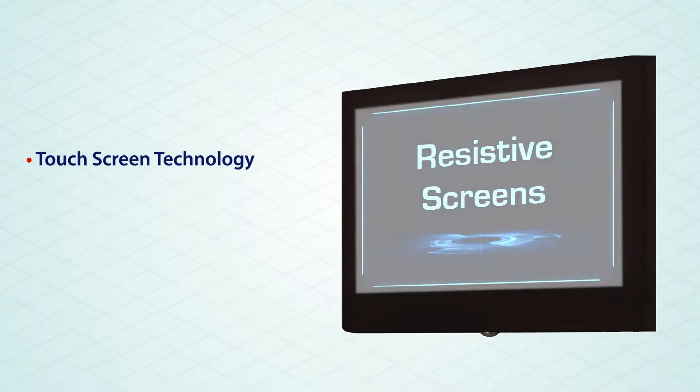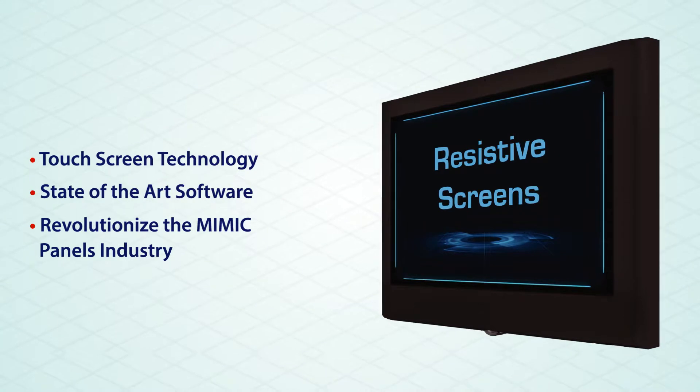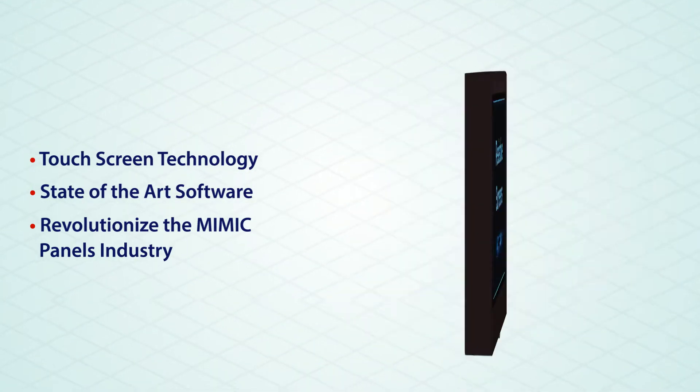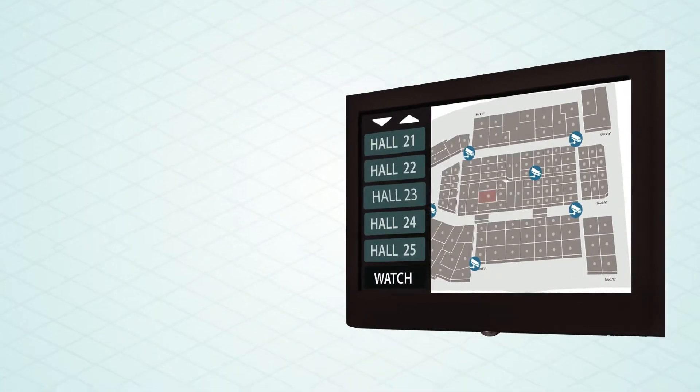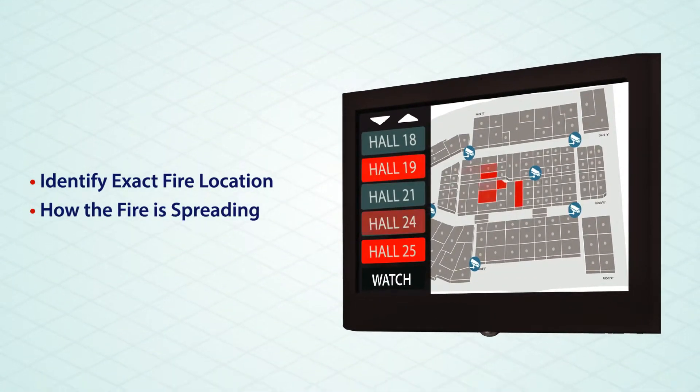Through utilizing touchscreen technologies and state-of-the-art software, Velox was able to revolutionize the Mimic Panels industry through introducing a solution that enables you to identify the exact location of the fire and assess how the fire is spreading.